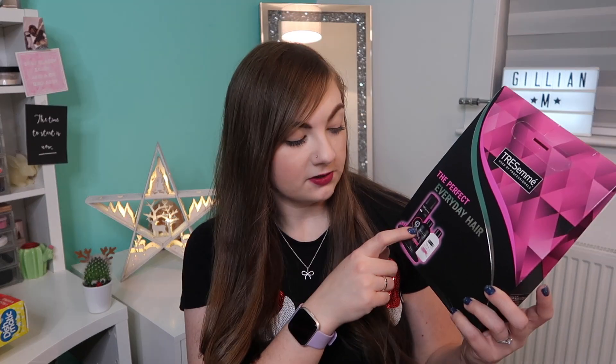I randomly picked this up because my mum had been talking about needing new hairspray. It's a TRESemmé Perfect Everyday Hair Kit and it was maybe £4 — it wasn't expensive at all. It comes with shampoo, conditioner, hairspray, and a little brush that looks a bit like a Tangle Teezer. I just thought it'd be a good little thing to add into a present.